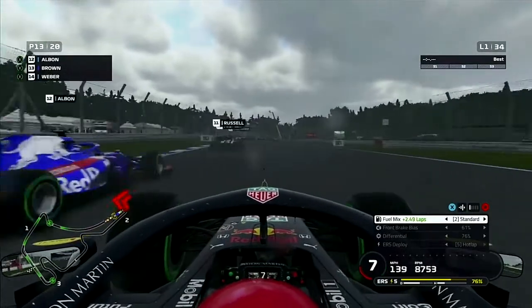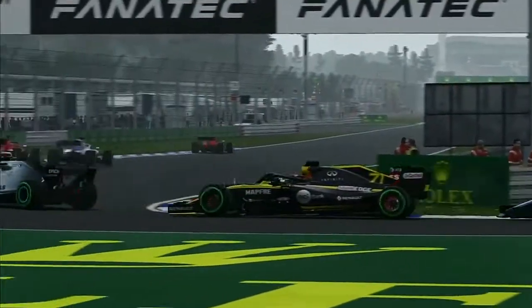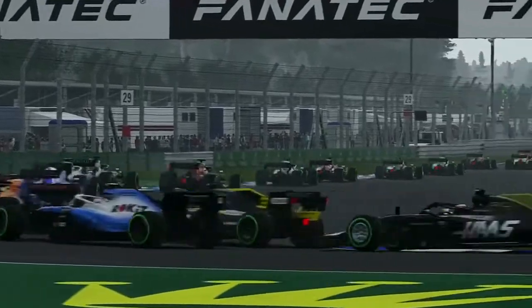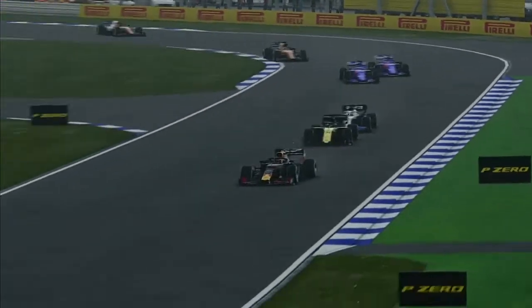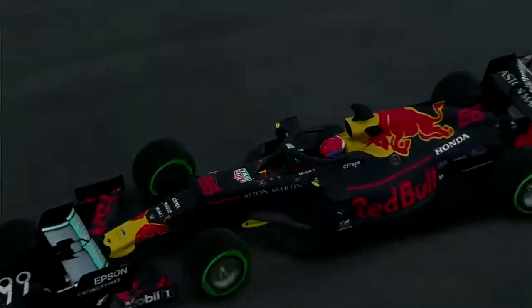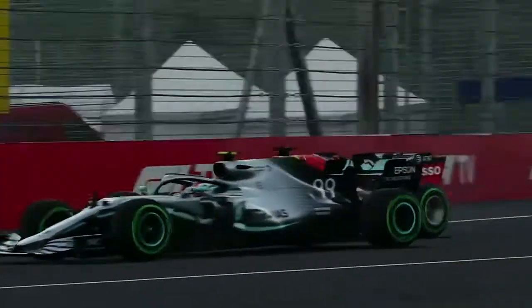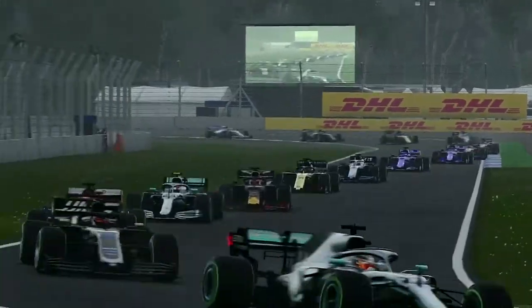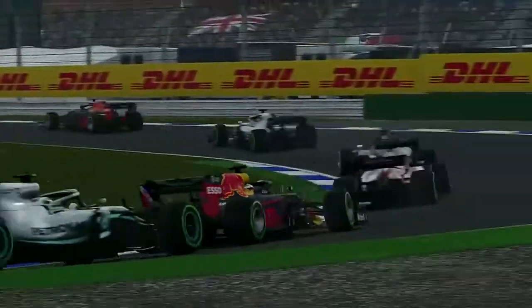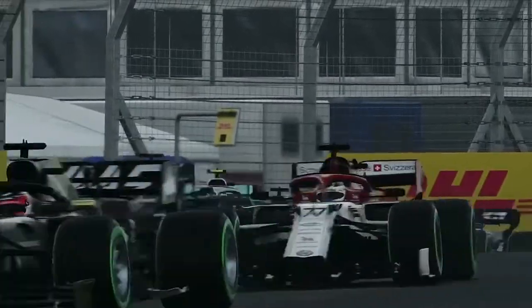We're now behind Alex Albon, our former teammate, and we go down the inside of about three cars — getting past Williams and George Russell, past Devon Butler, and nearly getting Giovinazzi in the Mercedes as well. Heading through a corner we nearly hit the back of Giovinazzi at the Mercedes grandstand, then go down the inside at what I'll call Vettel corner and get the job done. Beautiful move.